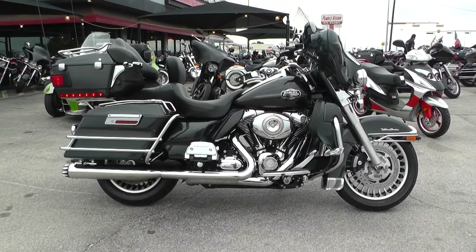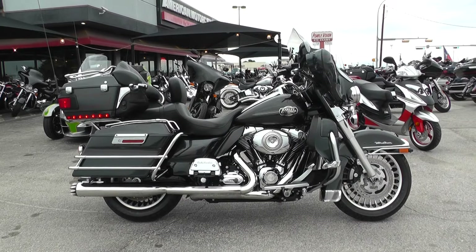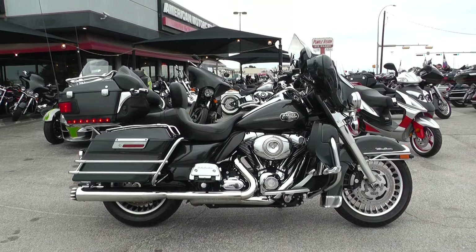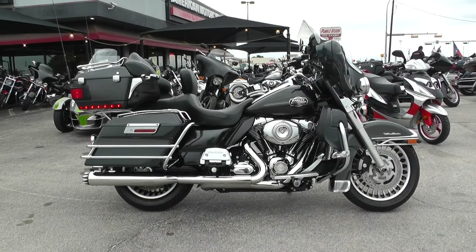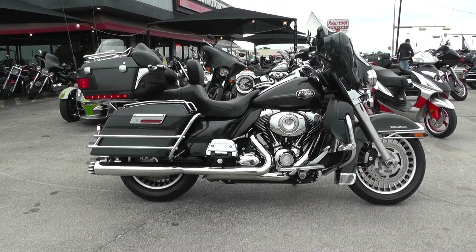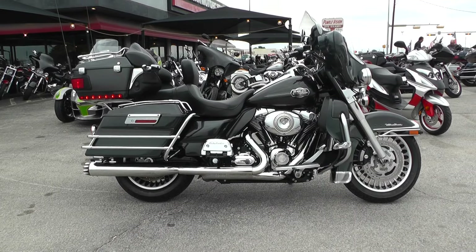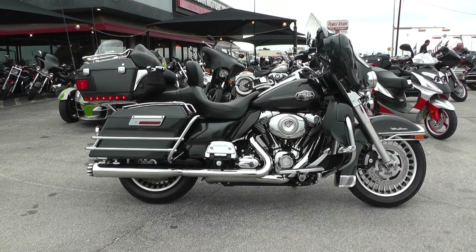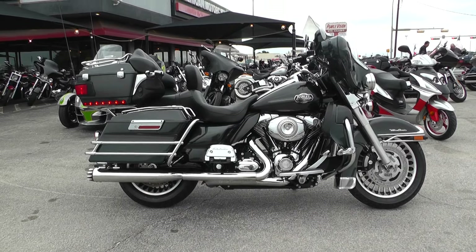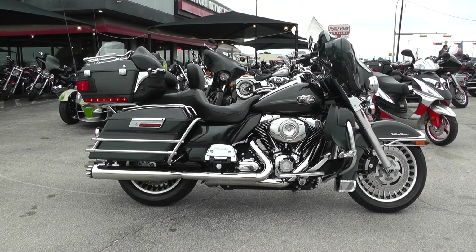If you'd like to know more about this bike, you can contact our sales team toll-free at 888-400-1151, or check out our website at cleanharleys.com and see our full inventory. We offer excellent finance and extended warranty options, take almost anything in on trade, and we sell and ship bikes all around the world. This is Nick with American Motorcycle Trading Company in Arlington, Texas — the freedom to choose.